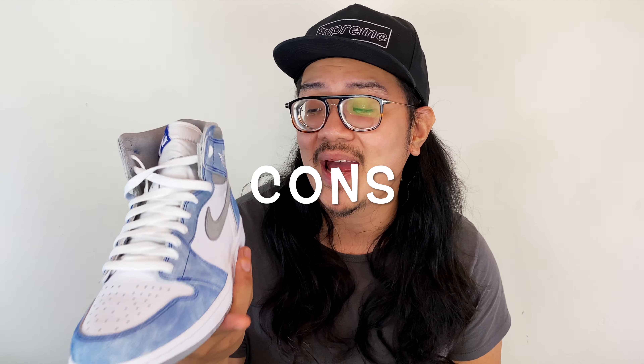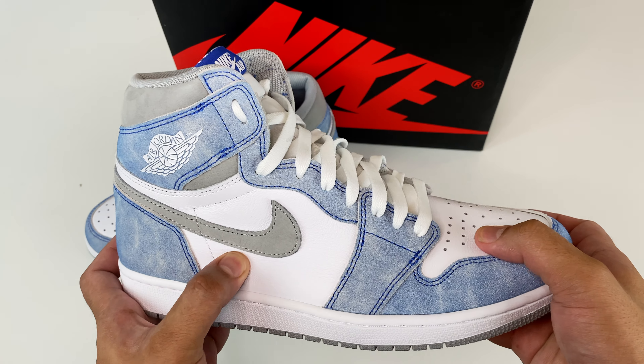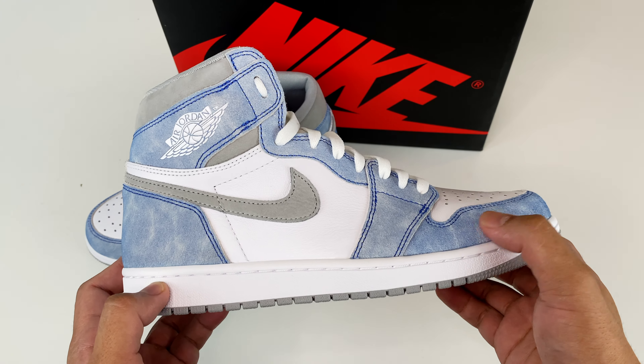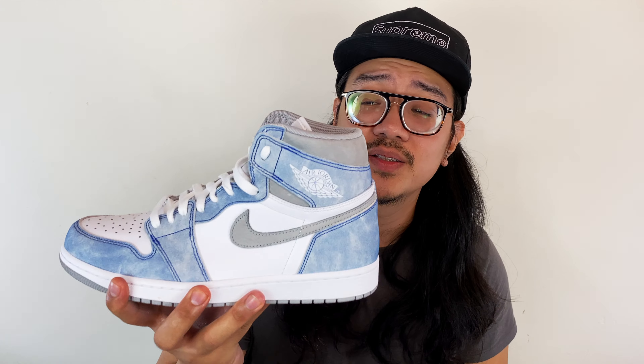As for cons, with all the hype this sneaker has, it does not live up to it material-wise. The upper is made out of smooth synthetic white leather — it's kind of stiff. It's that type of leather you find on the Jordan 1 High Mocha. The suede overlay is also not the best — it's pretty average, not soft at all, more of a rough type of suede. For $170 it's not that bad, but I would not pay the $400 resale price tag. Overall though, I still think it's a dope sneaker and a must-cop in my opinion.